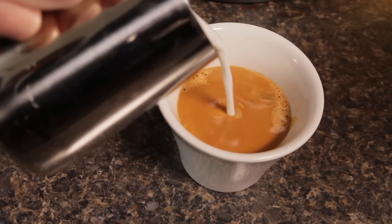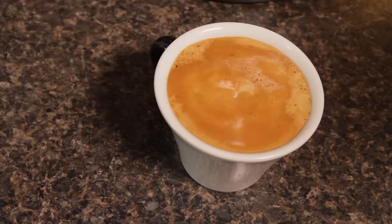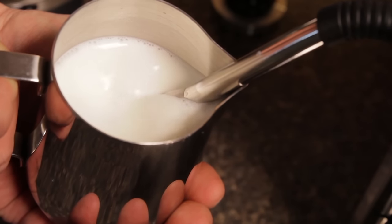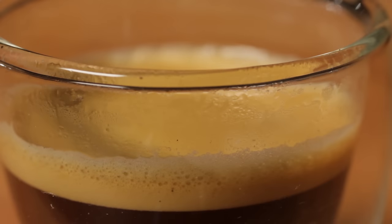Turns out those little bubbles make a big difference — so much so that PhDs research things like what's in milk that helps create a lasting froth, what types of milk make for the best froth, and how crema affects the real and perceived flavors and aromas of espresso.